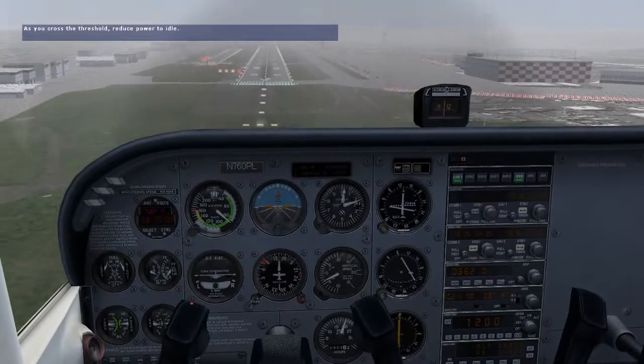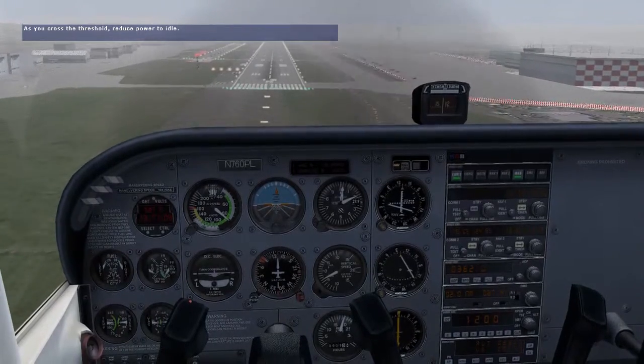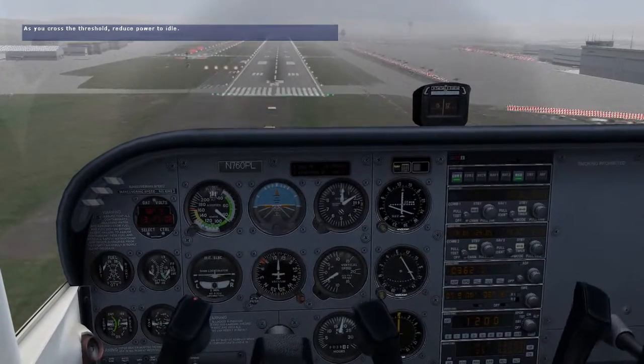As you cross over the runway threshold, smoothly reduce the power to idle. Hold the nose slightly above the horizon — don't let it drop, but don't try to raise it either.